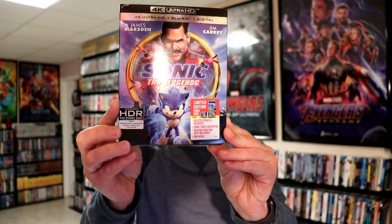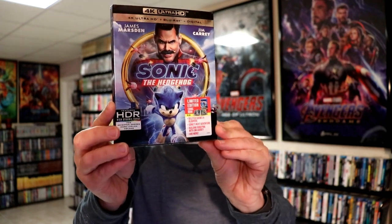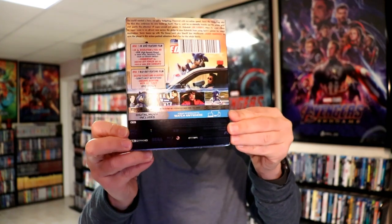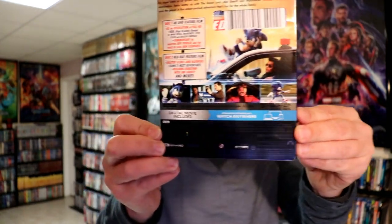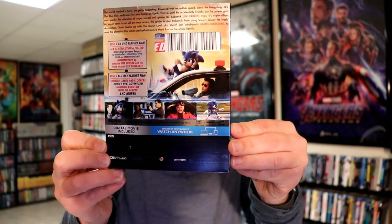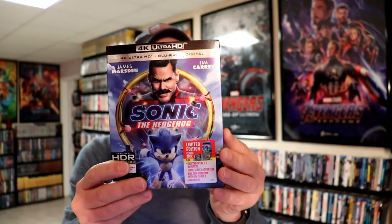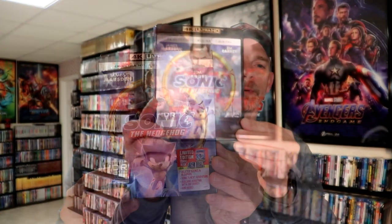Really nice looking slipcover for this one. It does come with a limited edition comic book. Here's the front of the package, the spine, and here's the back. If you would like to check out all of these special features, you can go ahead and pause and do so. I'm going to go ahead and open this package up so we can take a closer look at the inside. When you open it up, it does have the same artwork on the front of the case and also the back.